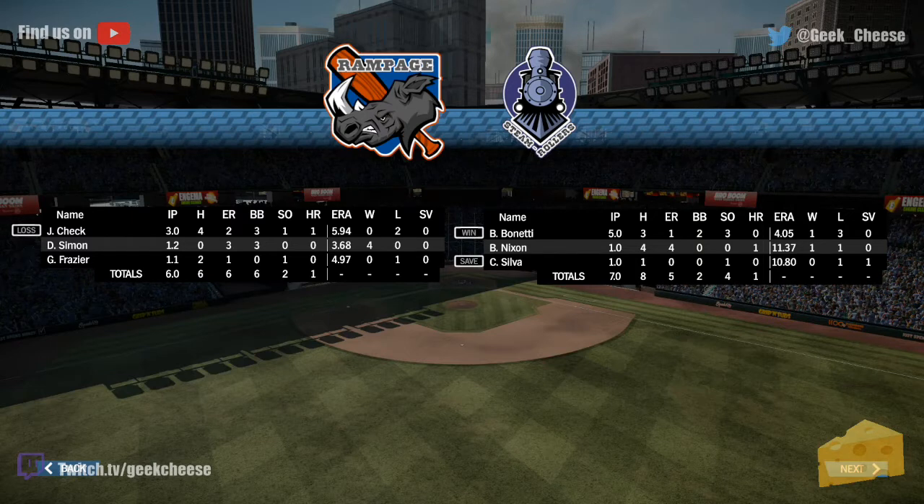Steamrollers fans really liked seeing that. Benetti had three strikeouts. Nixon got roughed around a little bit — four earned runs. Silva gets the save, her first of the year. And Check gets the loss, his second of the year — his ERA did not really improve much.